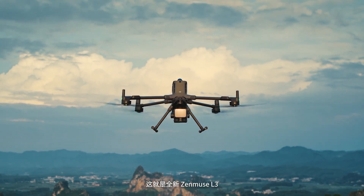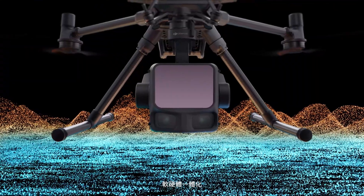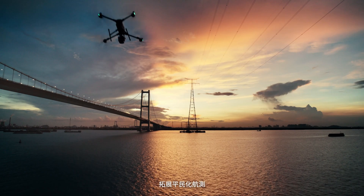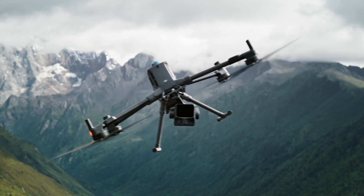This is the all-new XEMUS L3. A fully integrated hardware and software solution. Long-range performance and high efficiency, making aerial mapping more accessible and unlocking new frontiers.